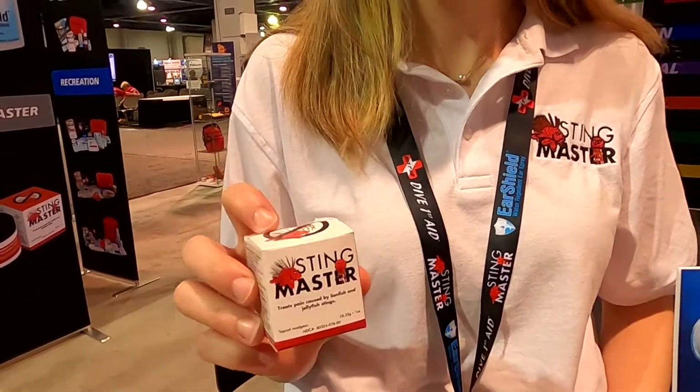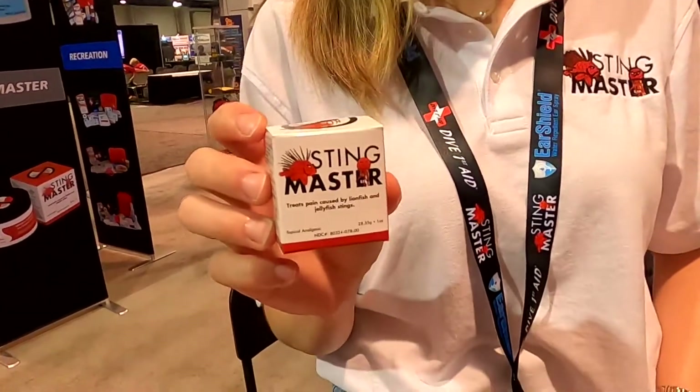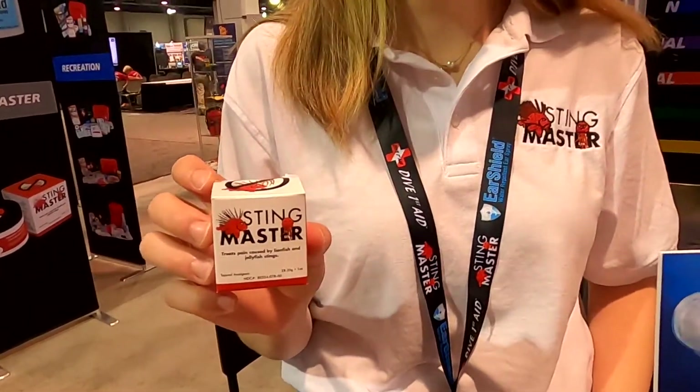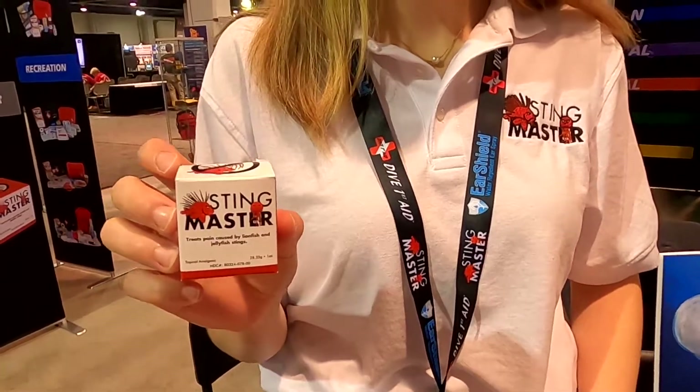So it's really groundbreaking — or as Stephanie says, water breaking. It's a splash! This just came out this year. Now if you apply it, how fast does the pain go away?